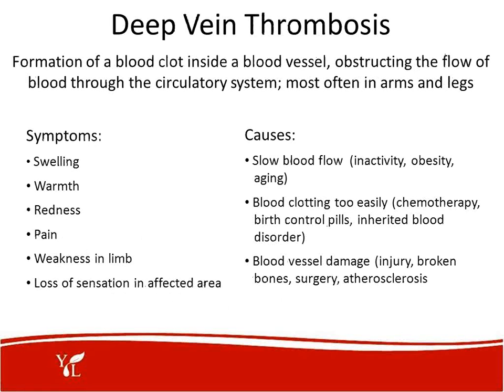Deep vein thrombosis is the formation of a blood clot inside a blood vessel. It causes obstruction of blood flow through the circulatory system and happens most often in the arms and legs. Symptoms include swelling, warmth to the touch, redness, pain, discomfort, weakness in the limb, and loss of sensation in the affected area. Causes include slow blood flow, inactivity, obesity, aging, blood clotting too easily, chemotherapy, birth control pills, inherited blood disorders, or blood vessel damage from injury, broken bones, surgery, or atherosclerosis.